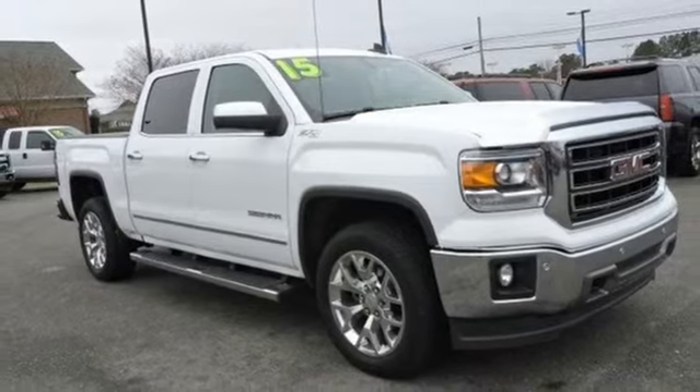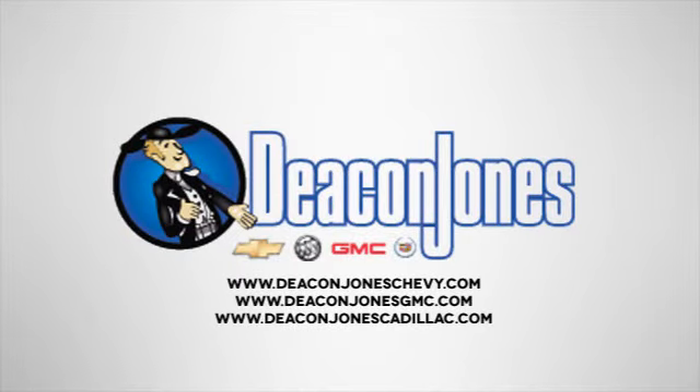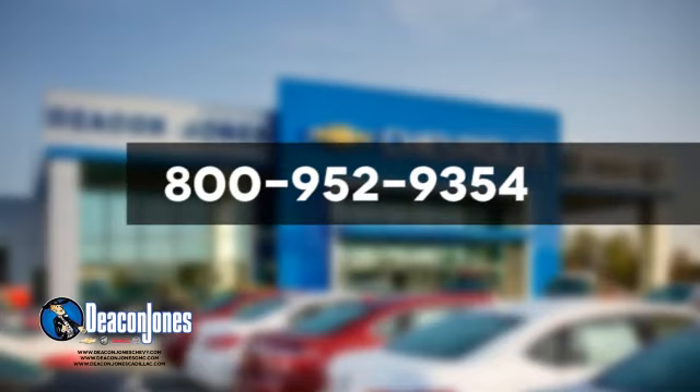You'll never know till you try. Test drive it today. Speaking Deakin. Are you speaking Deakin? Visit Deakin Jones Chevrolet Buick GMC Cadillac today. Give us a call at 800-952-9354.